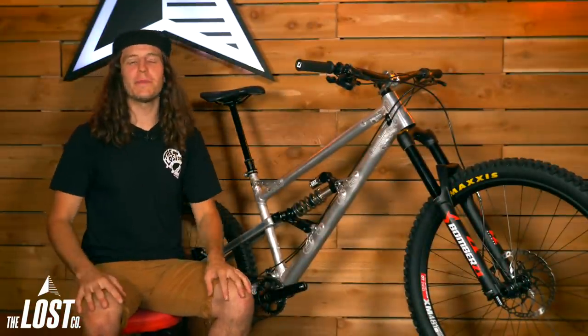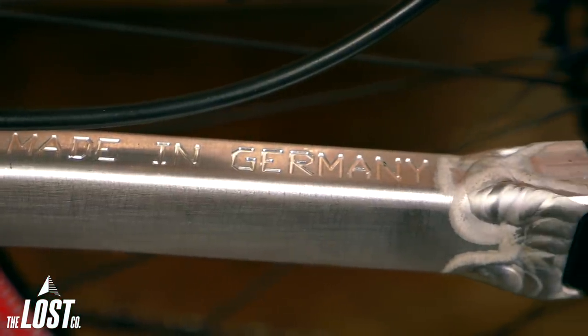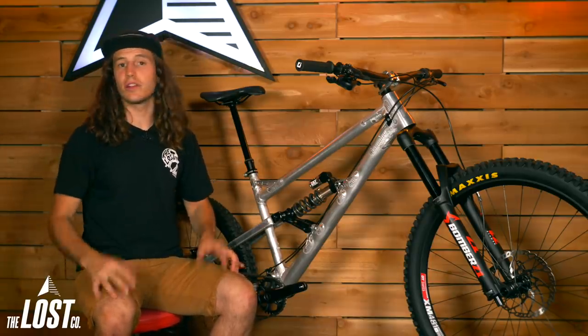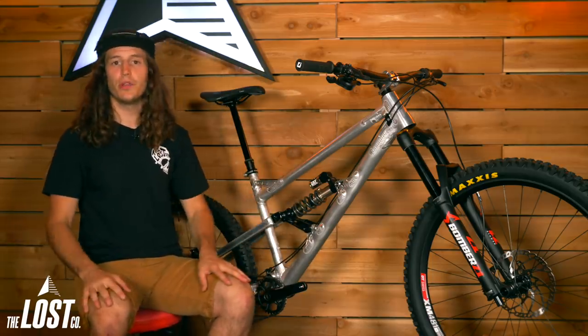Nikolai is a German frame manufacturer and it's actually quite tough to get their frames here in the United States. So our awesome customer Julian, who lives about an hour north in Vancouver, BC, drove down to the US here in Bellingham and dropped off his Geometron frame to us so that we could do a custom build for him.